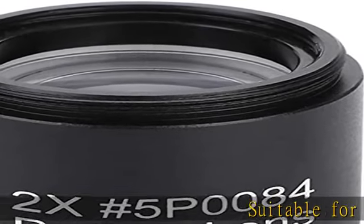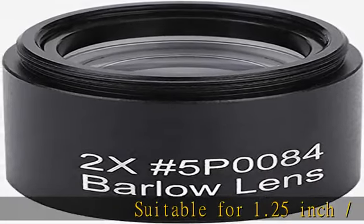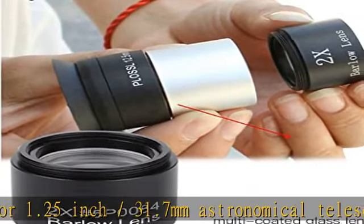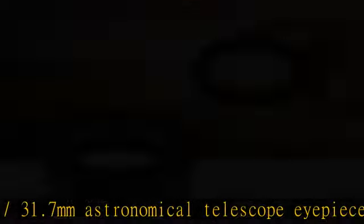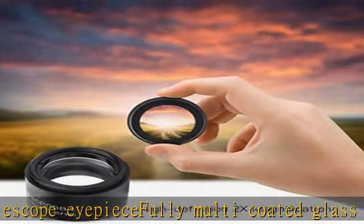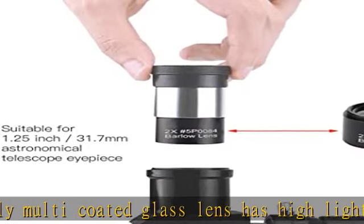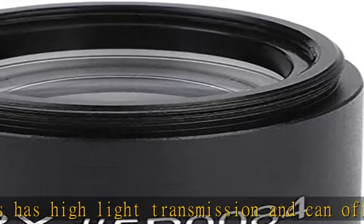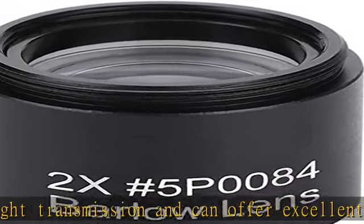Suitable for 1.25 inch / 31.7 millimeter astronomical telescope eyepieces. Fully multi-coated glass lens has high light transmission and can offer excellent image contrast and clarity. High definition 2x magnification helps you see clearer and farther. Constructed with aluminum alloy — sturdy, lightweight, and durable. A nice accessory for astronomy lovers. Check the description to get this product today at the best price.